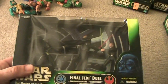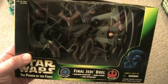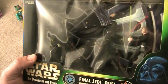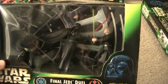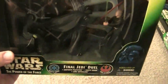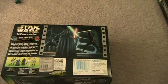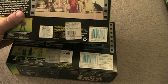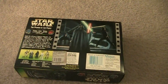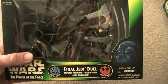Here's the Final Jedi Duel. This is Emperor Palpatine, Darth Vader, and Luke Skywalker. Hard to see with the glare, but the Emperor has his own chair, which is really cool. You got Luke and Darth Vader battling it out. It comes with a stand. The back is a little different than the other ones — you've got the proof of purchase in a different spot. This is obviously Return of the Jedi at the very end. Look how Darth Vader's cape is blowing up, which is kind of cool.